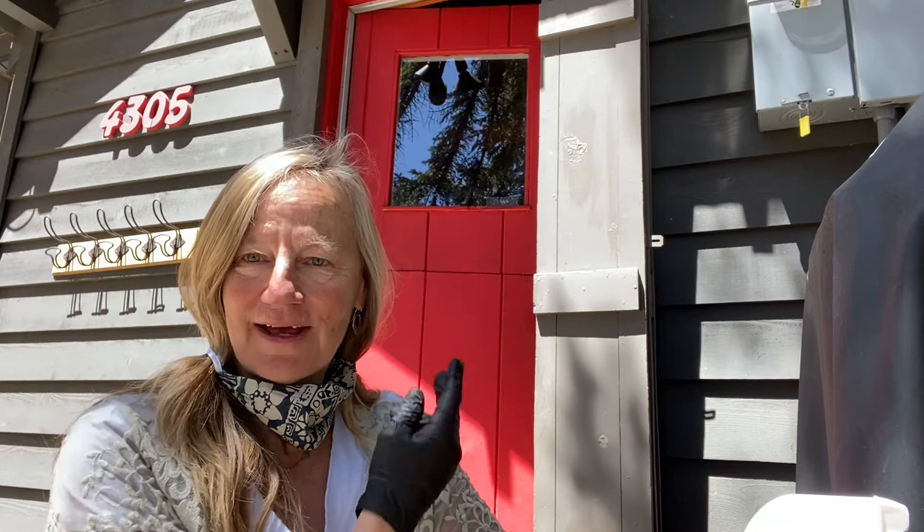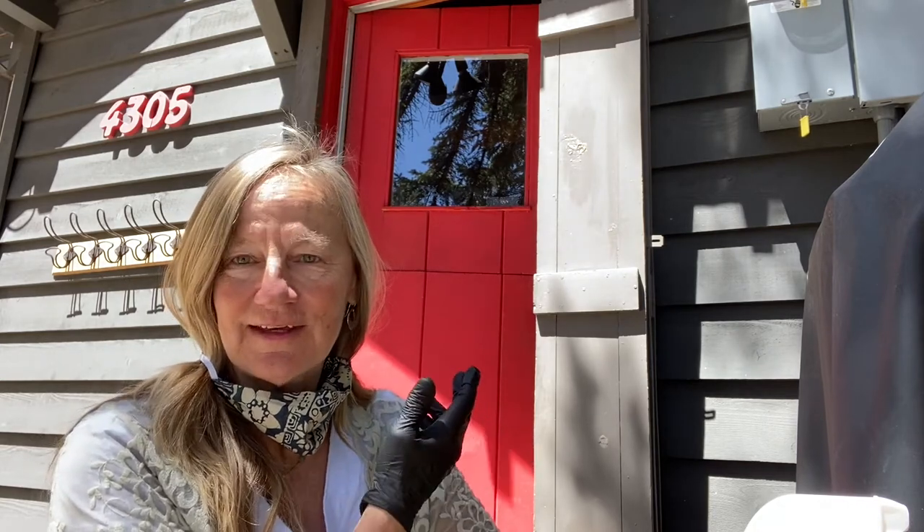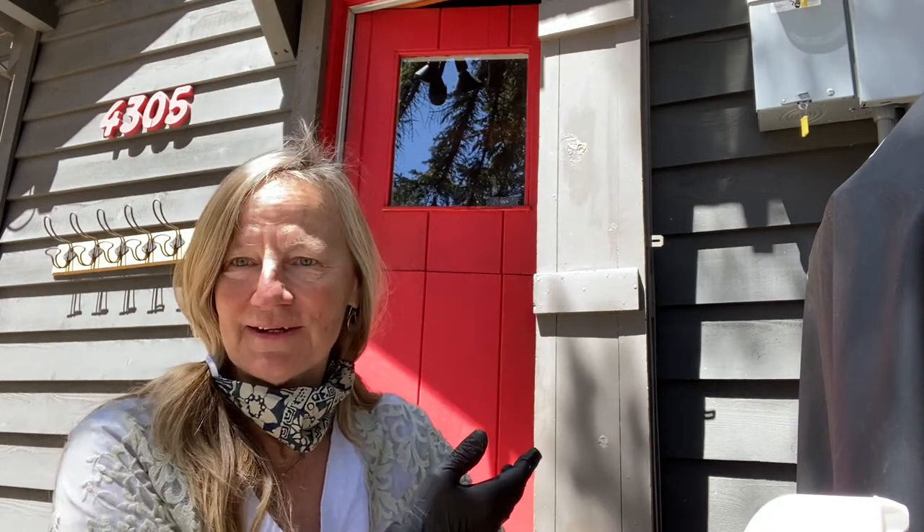It's a strange way to be showing property, but I think it's the way of the future for at least a little while. Before meeting the clients here, they have to have signed online via DocuSign forms stating that they understand how to operate in a house — that they aren't supposed to touch any of the cabinets or knobs on their own — and they are also required to wear a mask according to the Department of Real Estate guidelines.